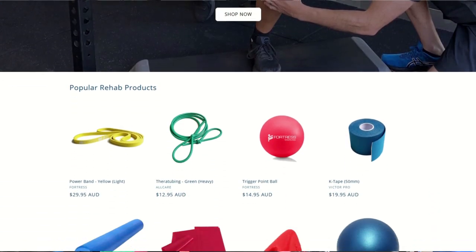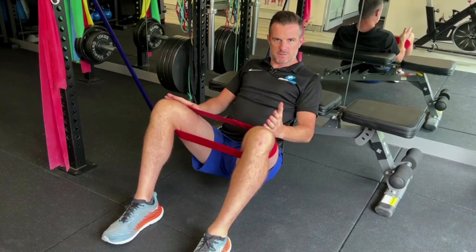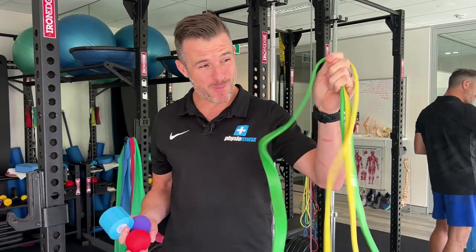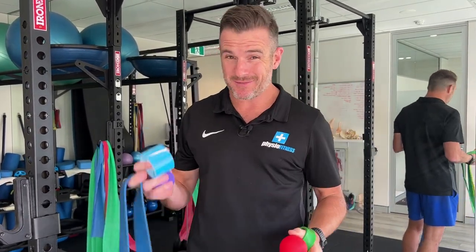This means you can get the exact physio products and rehab equipment that we use in our clinic, in our videos, and in our rehab programs. We stock everything like power bands, mobility tools like trigger point balls, and even taping supplies.